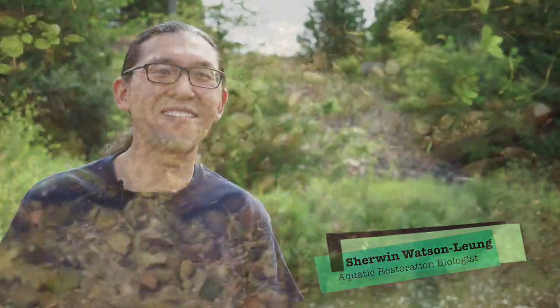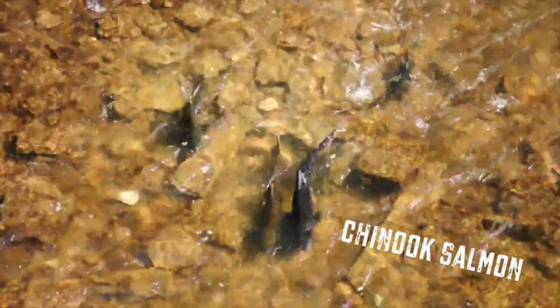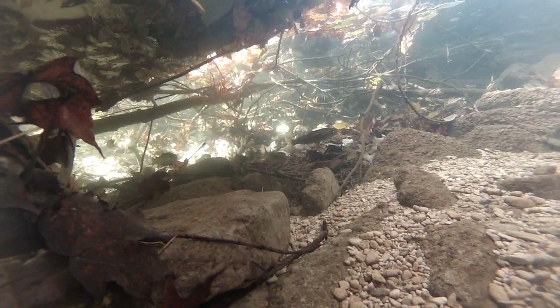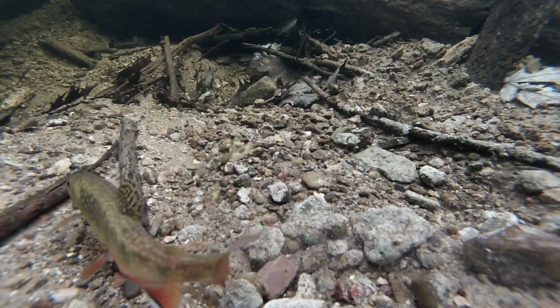The brook trout in the Upper Credit River are our only native trout. All the other trout and salmon that you hear about are not native to the Credit River, but brook trout were here forever. Brook trout are really sensitive to temperature changes, so if you start getting above 20 degrees it starts impacting their life cycle. That's one of the fish species that we really focus on to try and preserve them and their habitat.